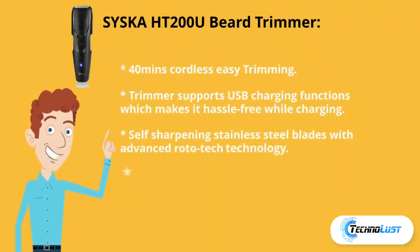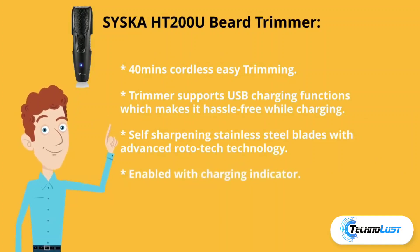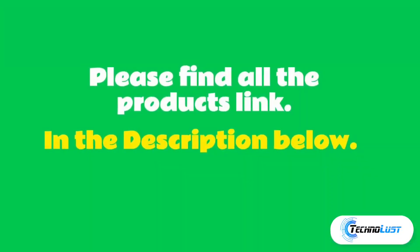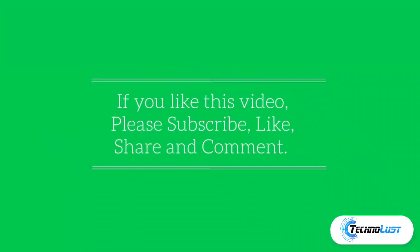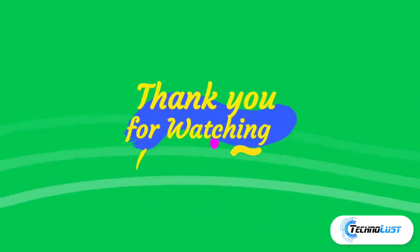Sixth in the list is the Syska trimmer, which costs rupees 665. It gives 40 minutes of cordless trimming and supports USB charging for hassle-free use. It features self-sharpening stainless steel blades with advanced Roto-Tech technology and a charging indicator. Please find all product links in the description below. If you liked this video, please subscribe, like, share, and comment. Thank you so much for watching.